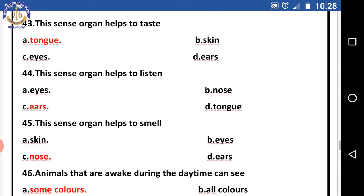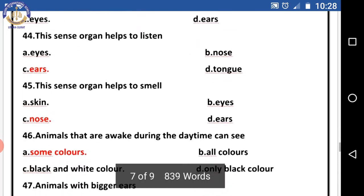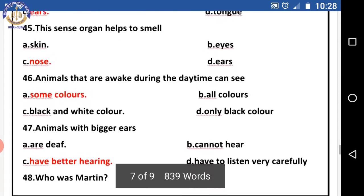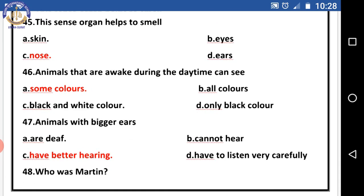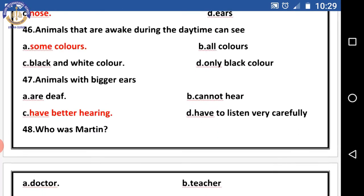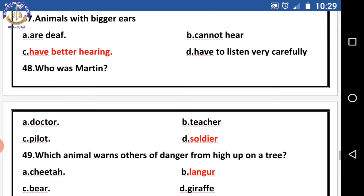Question forty-three: this sense organ helps us to taste — the right answer is tongue. Question forty-four: these sense organs help us to listen — the right answer is ears. Question forty-five: these sense organs help us to smell — the right answer is nose. Question forty-six: animals that are awake during daytime can see — the right answer is some colors. Question forty-seven: animals with bigger ears — the right answer is have better hearing.